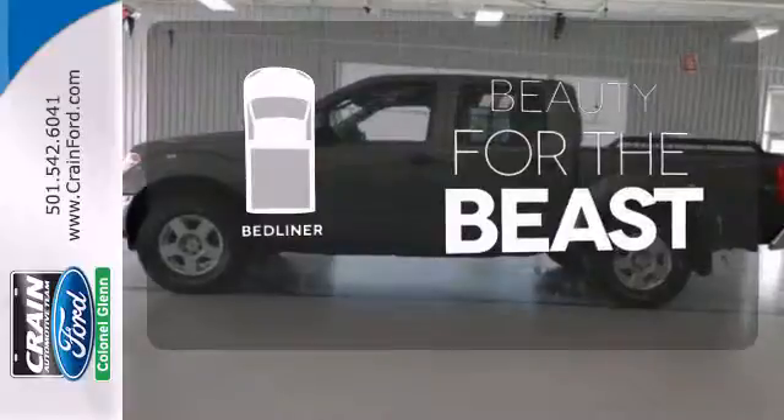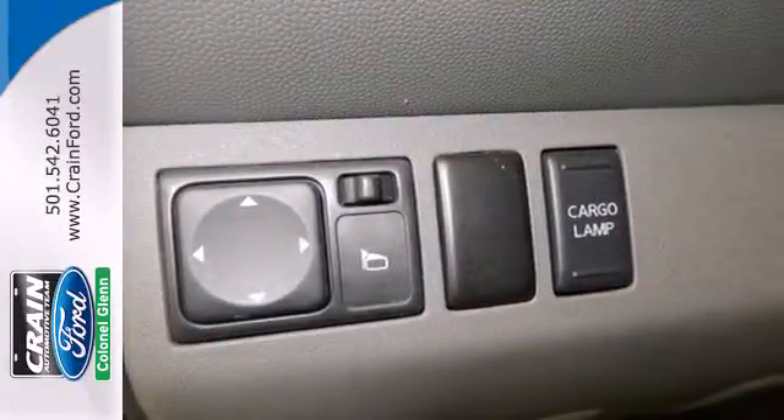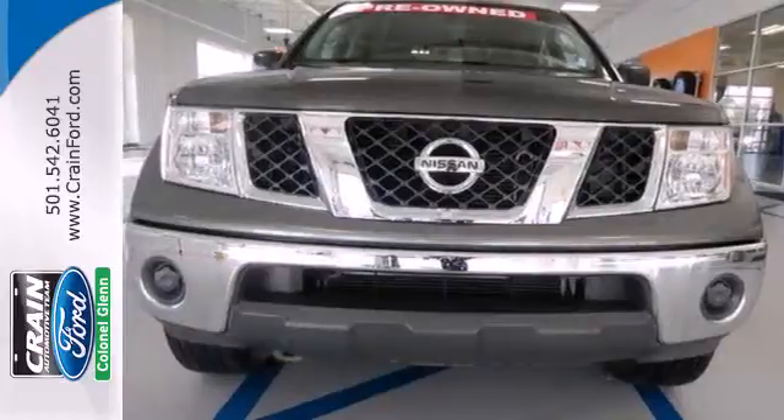Protect your truck from dings and dents with the bed liner. With its exceptional on-road dynamics and superb safety record, the rugged and reliable Frontier is one of the best values in its class. Test drive this one today.